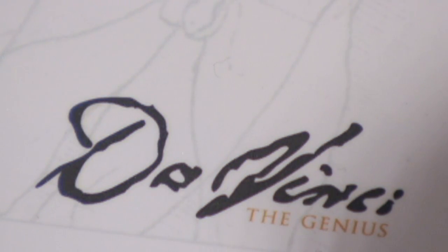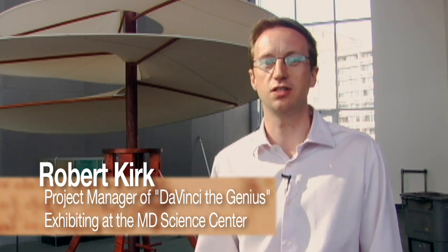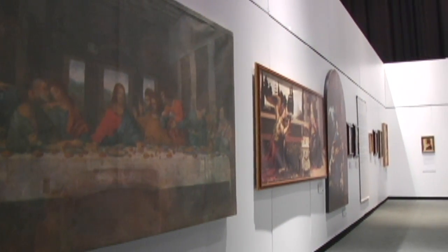Welcome to Da Vinci the Genius. It's making its East Coast debut, this exhibition at the Maryland Science Centre. What we have on display here is a number of Da Vinci's works — his inventions, machines, and concepts from his lifetime, as well as his anatomical studies, his Renaissance art, and the Mona Lisa.